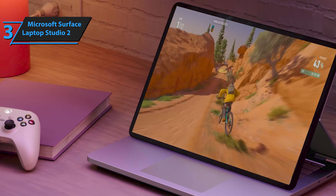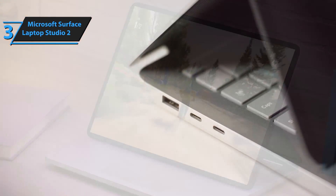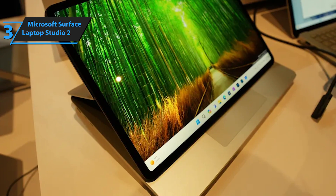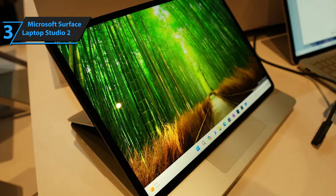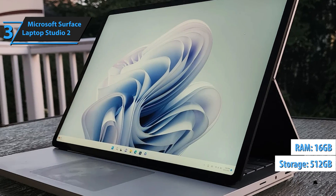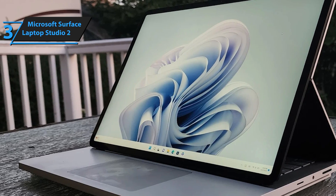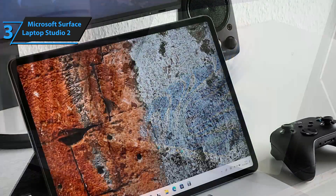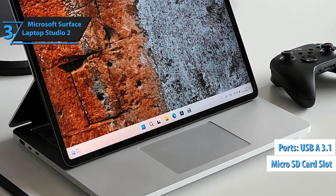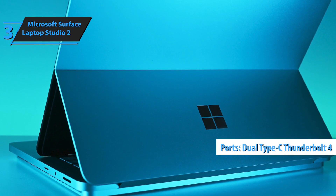The base model comes equipped with a 13th Gen Intel Core i7 processor, 16GB of RAM, and a substantial 512GB storage space, quadrupling its storage capacity and enhancing CPU performance. With configurations offering a Core i7-13700H CPU, 16GB of RAM, 512GB of storage, and an NVIDIA GeForce RTX 4050 GPU, this laptop can handle a variety of intensive tasks smoothly. Microsoft has thoughtfully incorporated a USB-A 3.1 port and a micro-SD card slot responding to user feedback, while maintaining the dual Type-C Thunderbolt 4 ports, headphone jack, and Surface Connect.